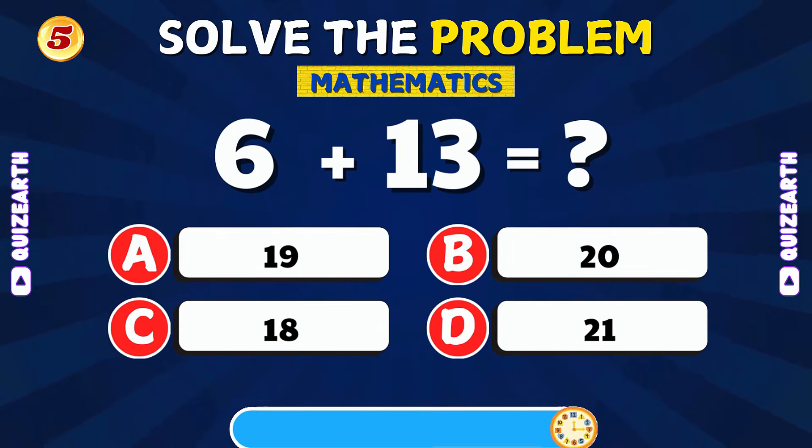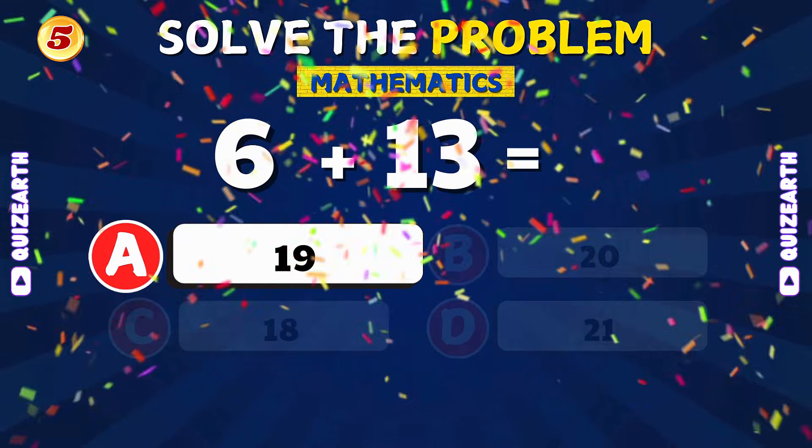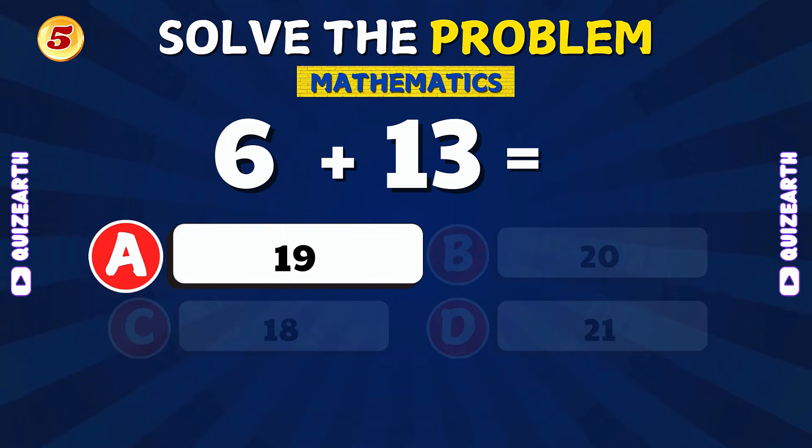What is 6 plus 13? That's right! 6 plus 13 is 19.